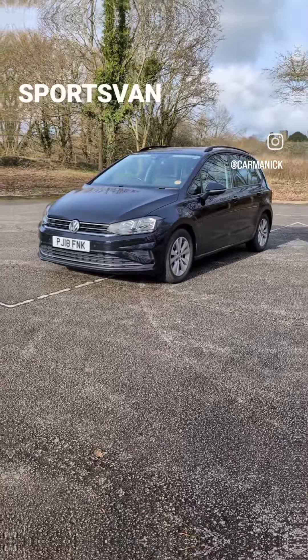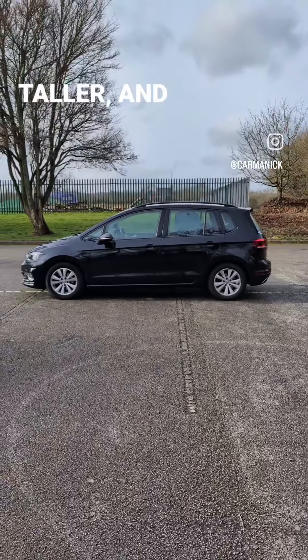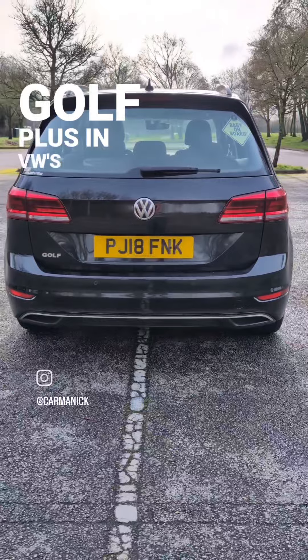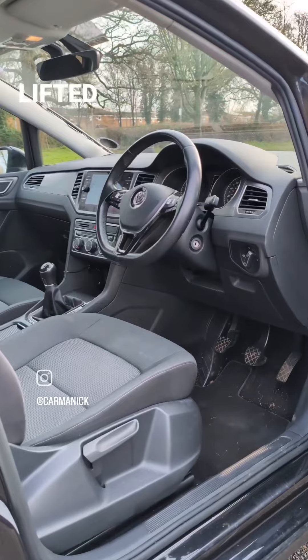This is the Volkswagen Golf Sportsman, or Golf SV as it is known in the UK. It is a longer, taller and slightly wider version of the Golf Mk7, focused on practicality. The SV replaced the Golf Plus in VW's lineup and was sold from 2014 to 2020, with a facelift in 2017.